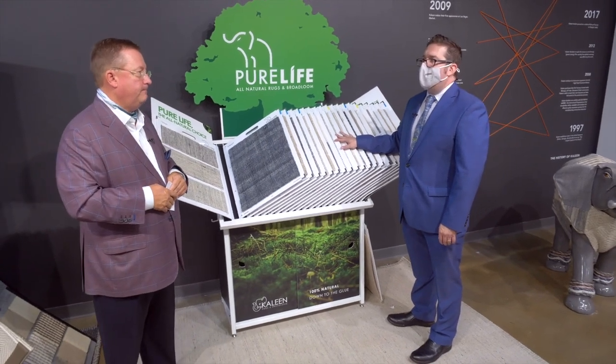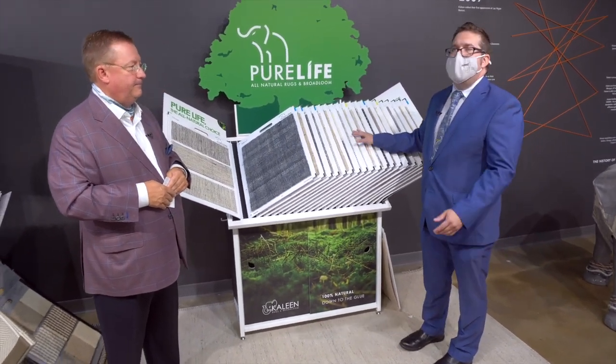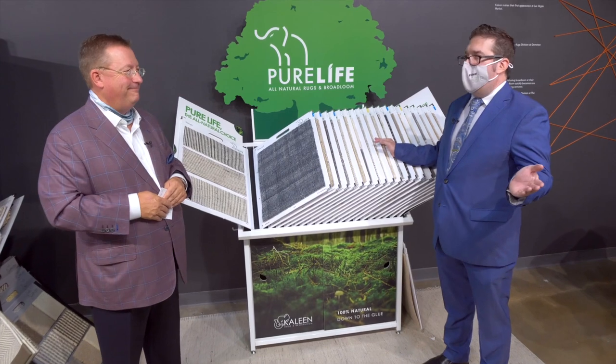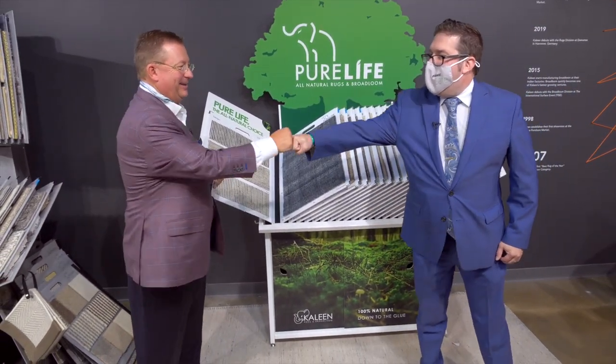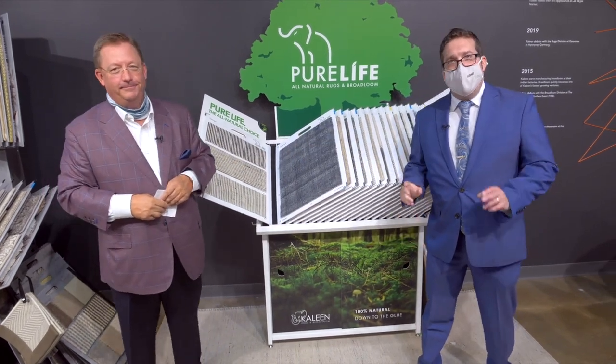Well, Blake, I think that will just about do it. Thank you so much for your time. This has been a wonderful tour — you've got a lot of great product in here. Well, thank you very much for coming out, Tom. We do appreciate it. And thank you for tuning in.